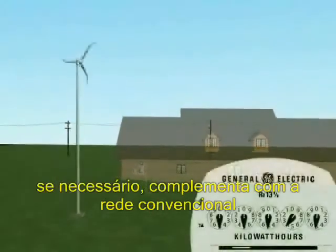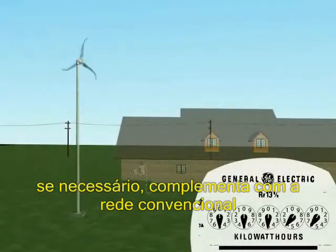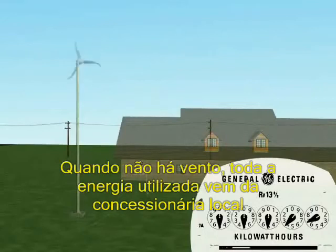If additional energy is required, it is drawn from the utility. When there is no wind, the house gets all its power from the utility.